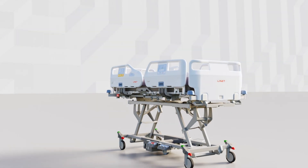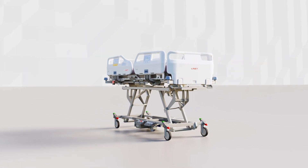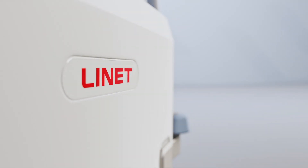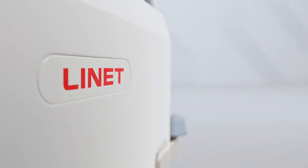Introducing Essenza — the most versatile single-platform bed, designed to provide nurses with remarkable ergonomic safety and to save time for patient care.